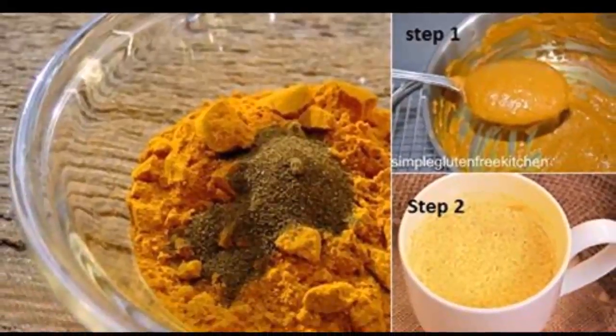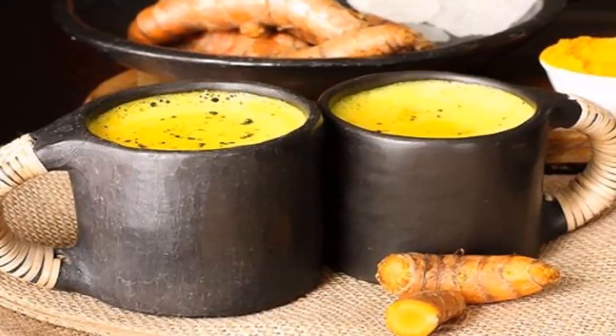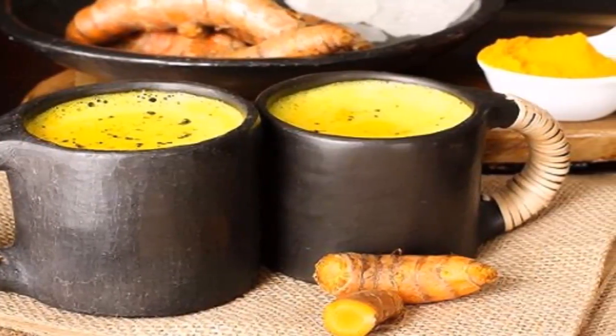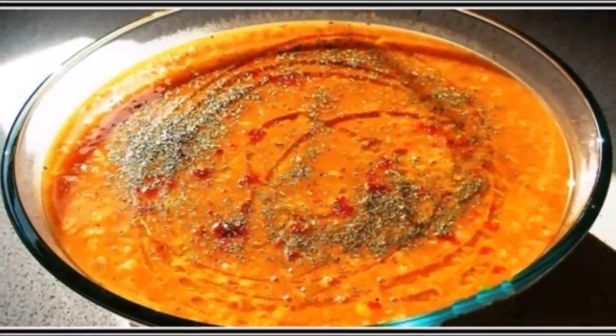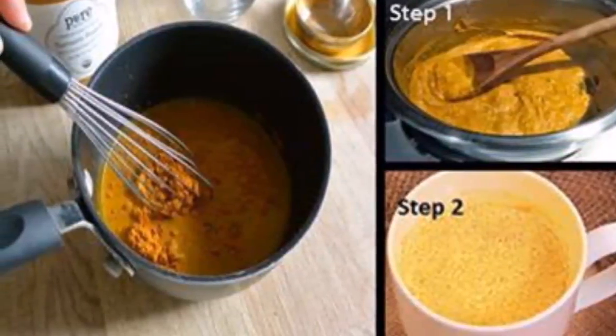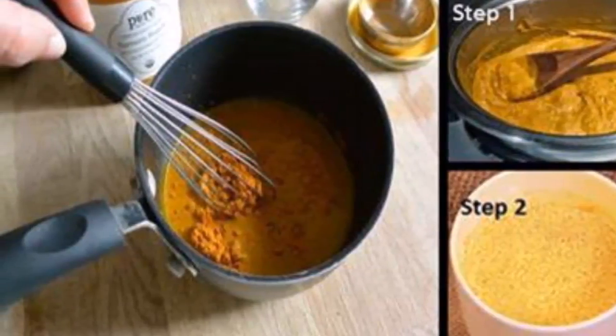The regular use of this spice along with black pepper will provide incredible health benefits. This amazing milk has a specific taste due to the sharp flavor of black pepper and the alkaloid piperine, which helps the absorption of turmeric and has powerful anti-inflammatory properties. This is how to prepare golden milk, one of the healthiest drinks you can consume.